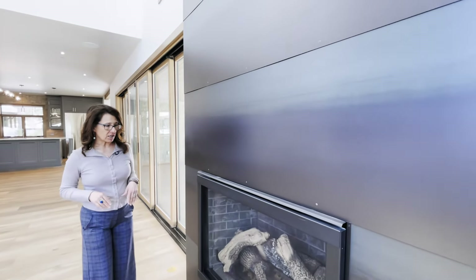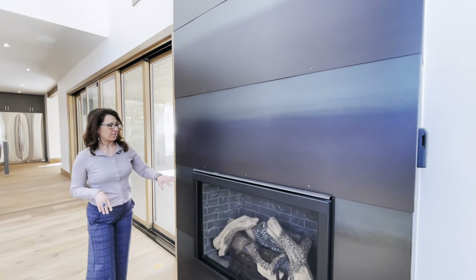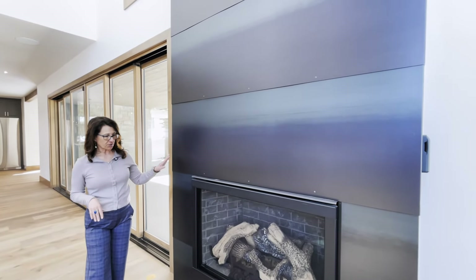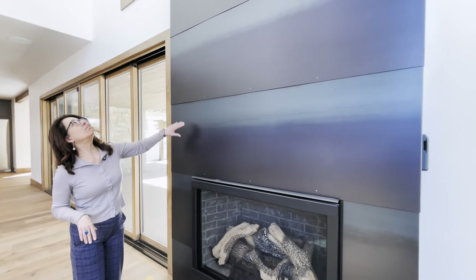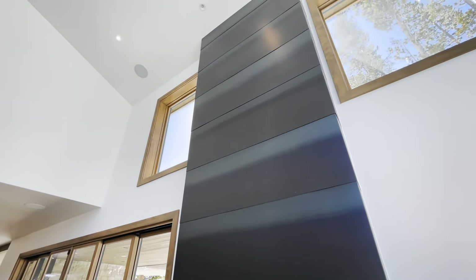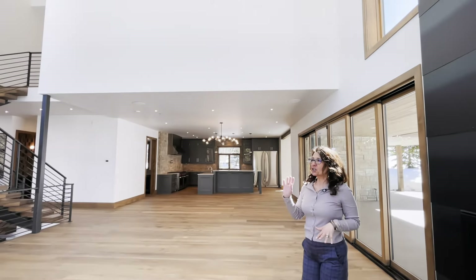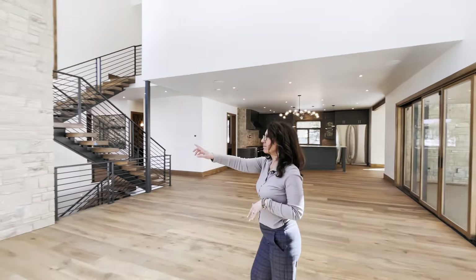You've got a metal fireplace — this is a gas fireplace, so no need to bring in wood and deal with all that mess. It'll be easy for you to turn on, and then you've got the metal going all the way up to the top of the ceiling. It's just beautiful and really a statement piece.